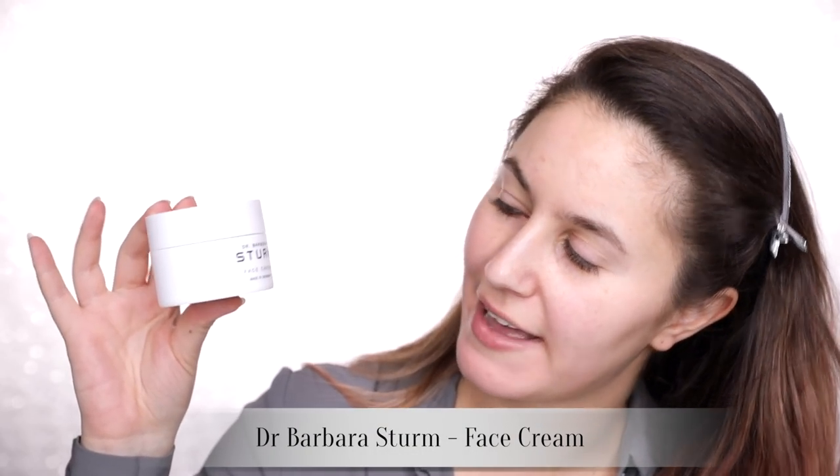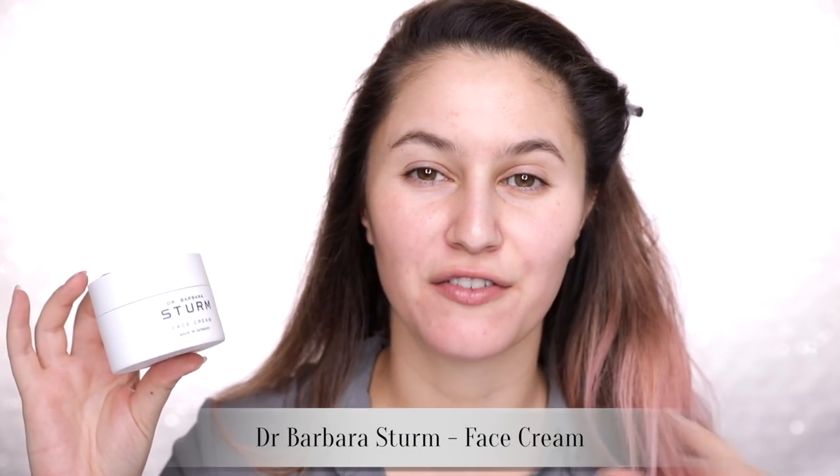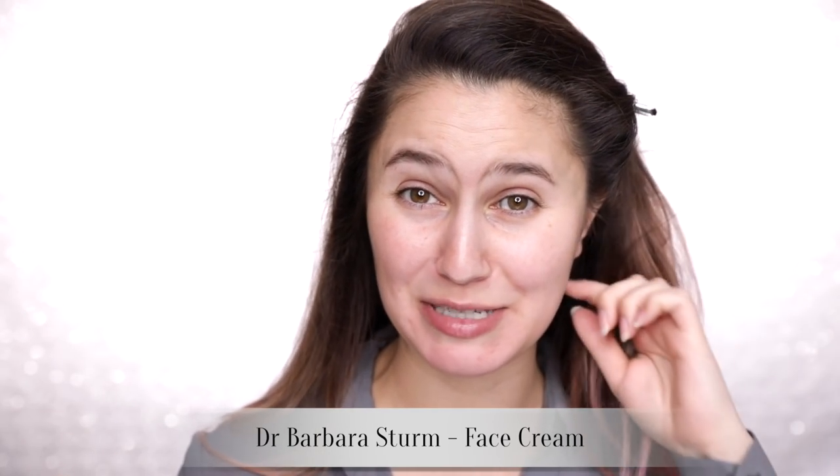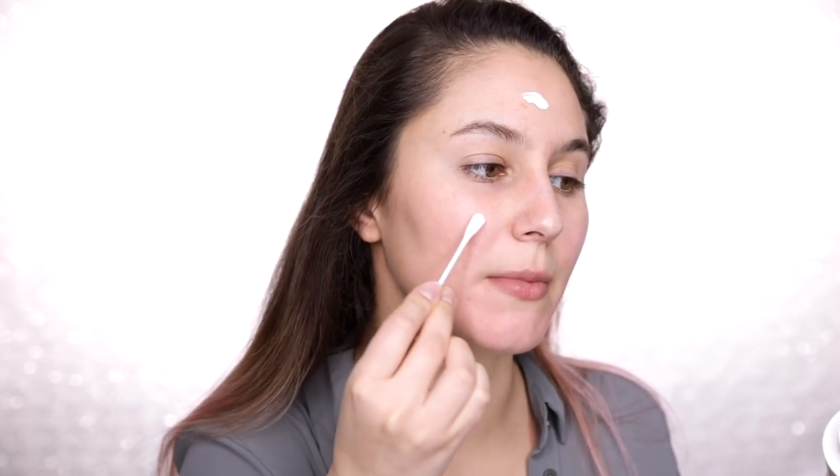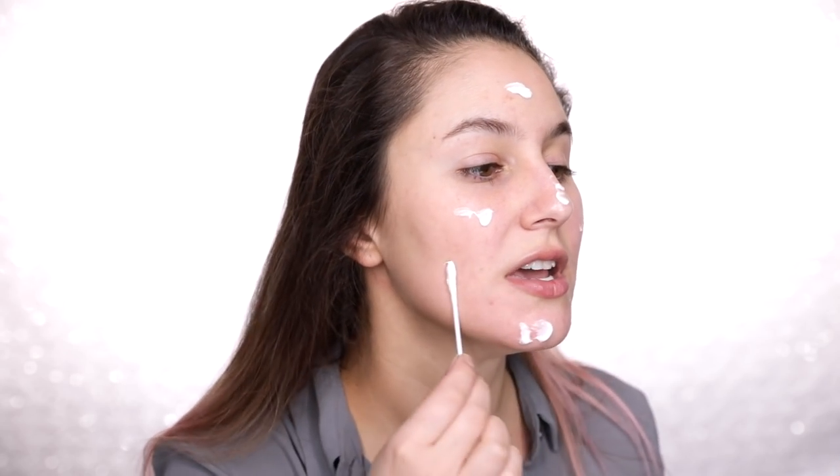Let's start with skincare: the Dr. Barbara Sturm face cream. Dr. Barbara Sturm is the woman who created the vampire facial — that picture of Kim K where her face appeared to be bleeding. She now has a skincare line. The first time I used this face cream I thought it wasn't going to be enough because it's very fluid and lightweight, but it's so quenching on dehydration and dryness. I'm prone to dermatitis and eczema, and this feels really soothing. Fair warning: it is incredibly expensive, but it's just so good.